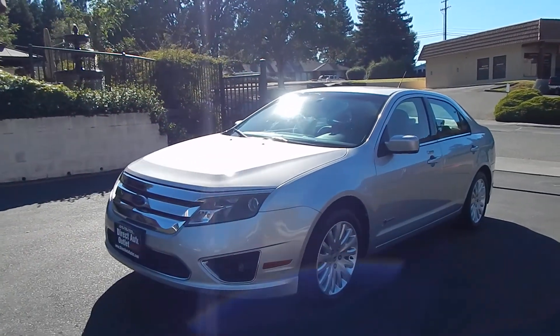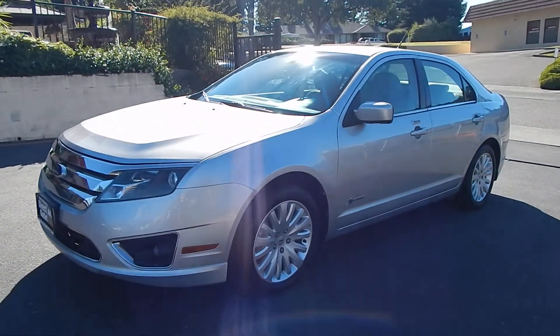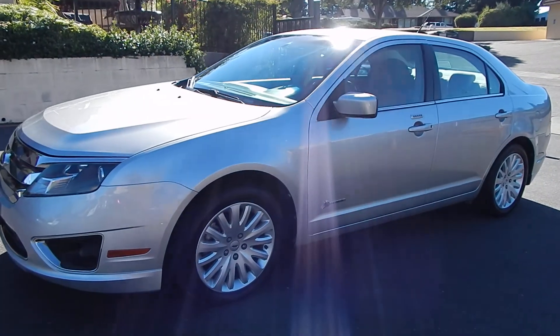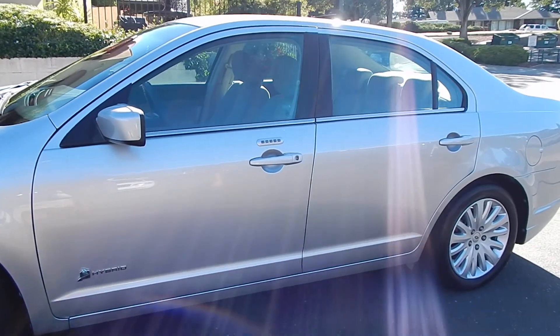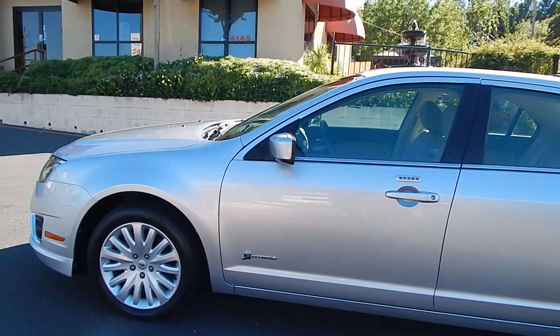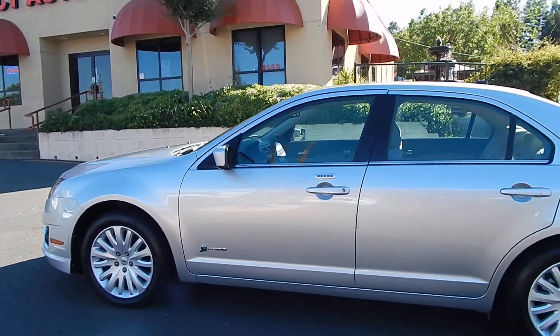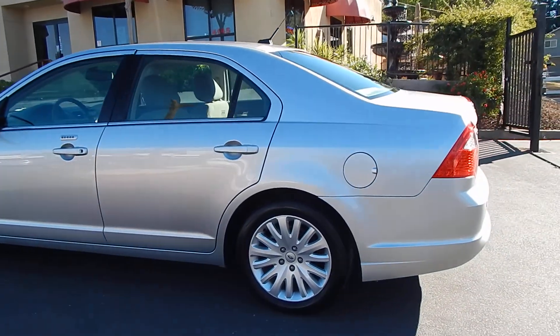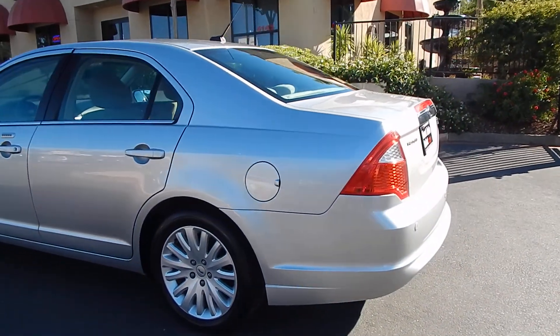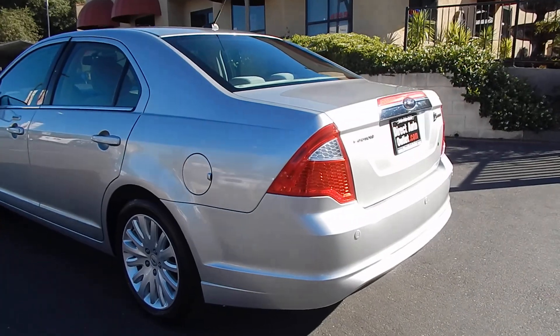Good afternoon folks. Ari here from Direct Auto Outlet in Fair Oaks, California. I have for you today this beautiful 2010 Ford Fusion Hybrid. This vehicle has 64,000 original miles, gets you over 40 miles per gallon. This is a one-owner vehicle with a clean Carfax report, no accidents and a clean title.